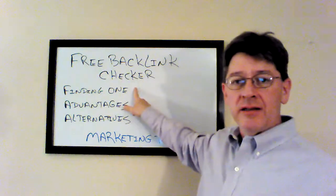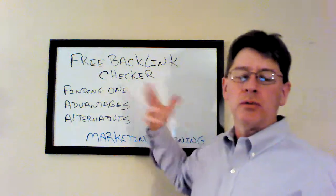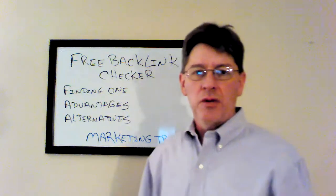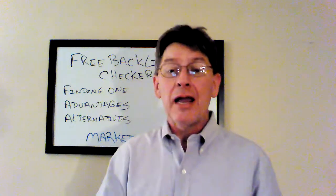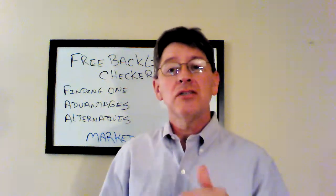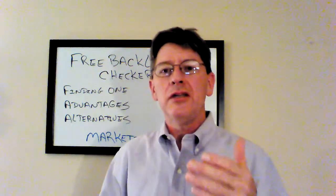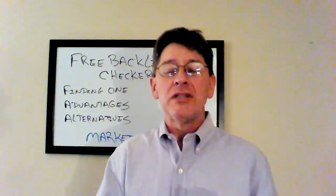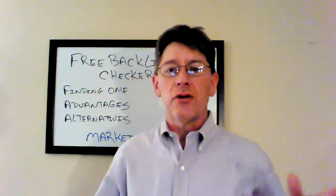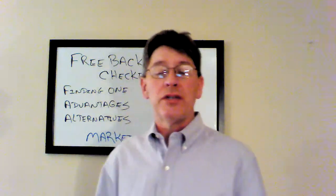But the free one — is it really worth it? It's very easy to find one, just Google 'free backlink checker' and you'll find pages and pages of them. The advantages are you'll be able to find out what your backlinks are and find out what your competition's are. But here's the deal: all of the free backlink checkers only allow you to check one URL at a time. So it's very labor intensive. It's not like you can put a whole page of URLs together and have it process them all. I've never found one that you could do that with.